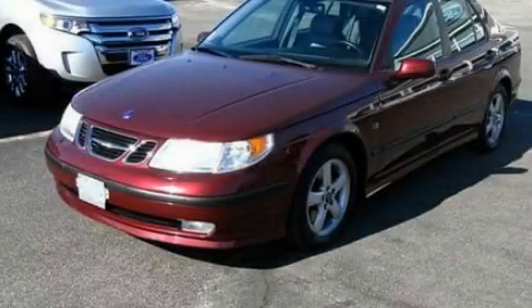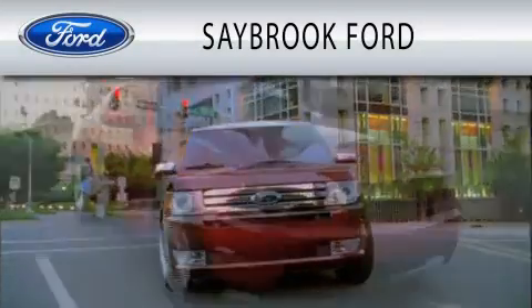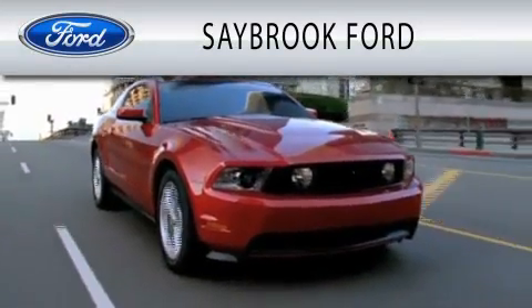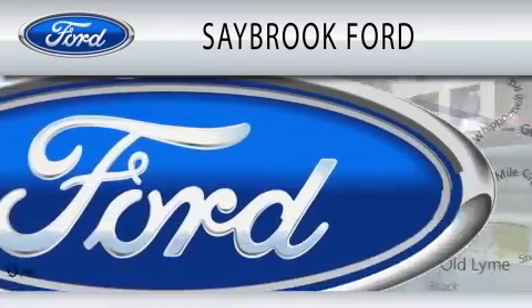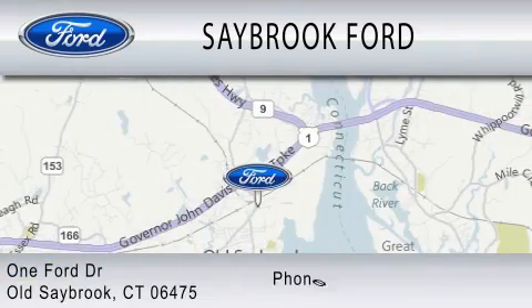Call or visit us right now and arrange your test drive today. Saabrook Ford is dedicated to doing everything possible to ensure that the experience you have selecting your vehicle is as pleasant as possible. We are located at 1 Ford Drive in Old Saabrook.